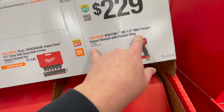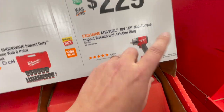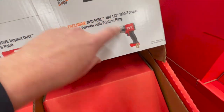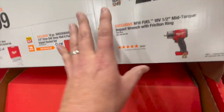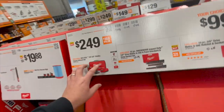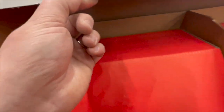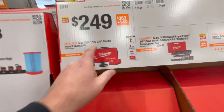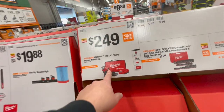$229 for their mid-torque impact wrench with friction ring — that is a fantastic impact wrench, 600 foot-pounds, half inch, 18 volts. If you really need a powerful impact wrench, there you go. $249 for the M12 Stubby as a kit with a 5 amp-hour high-output battery. This one is a 3/8ths, but it is a powerful 12-volt tool.